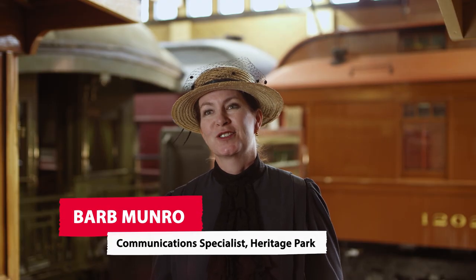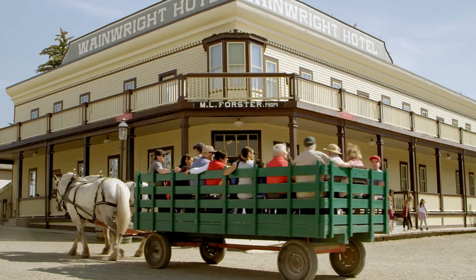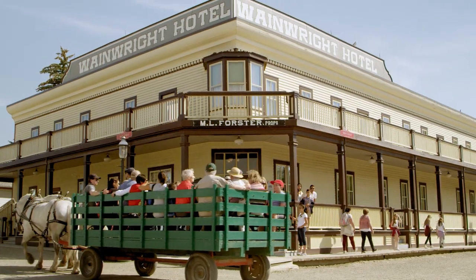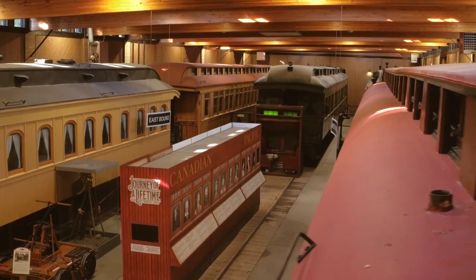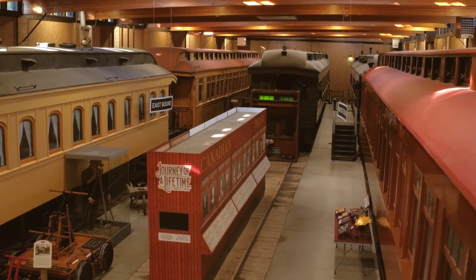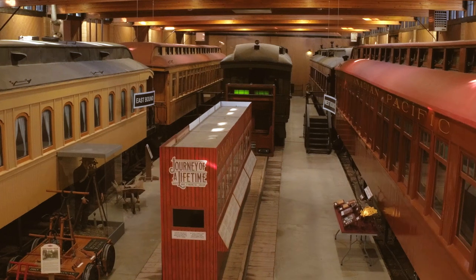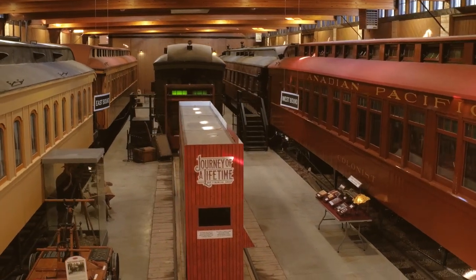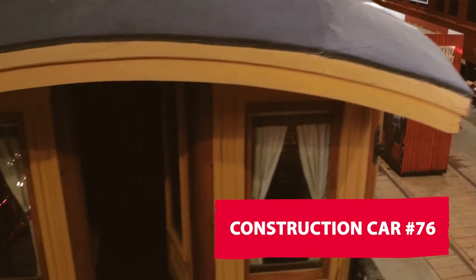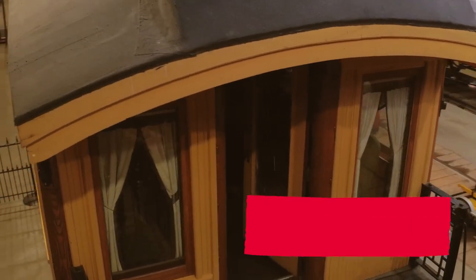Heritage Park is Canada's largest living history museum. We connect visitors to the settlement of Western Canada in an authentic and immersive way. One of the great gems is the railway car shop. It is tucked away into a far back corner, but when you walk in here, this building is full of treasures. Construction car number 76 is just one of those treasures, telling the story of how Canada came to be.